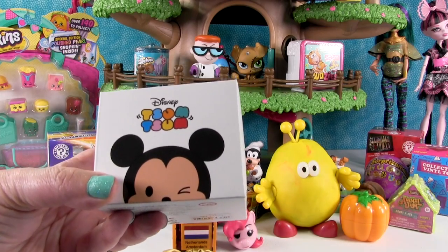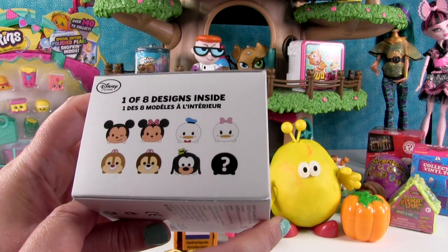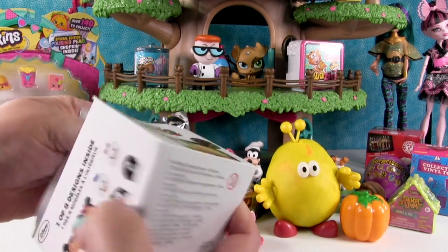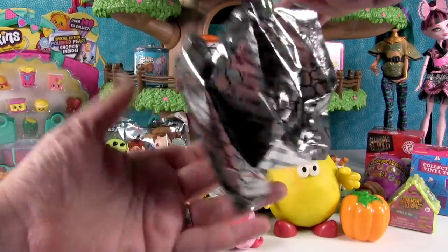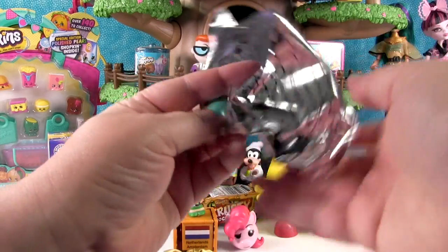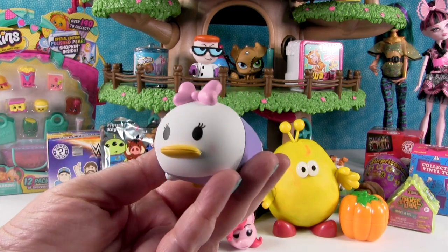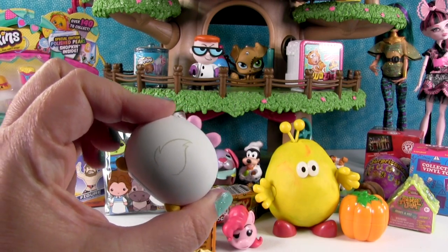I'm gonna open this Disney Tsum Tsum figure. This is the first series of these that came out. You could get eight different ones and I hope we get Goofy today. Come on Goofy! Oh, it's Daisy Duck! Daisy is so pretty with her little purple dress and pink bow, and her big eyelashes. Adorable ducktail!